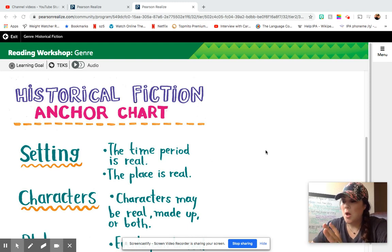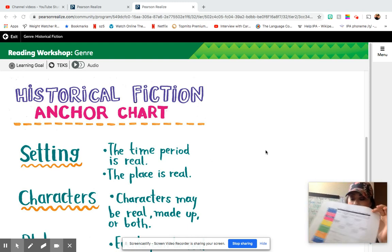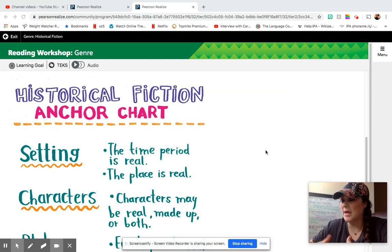If you have your lesson plans, you need to look and you are going to see that you are to reread Nora's Ark, or go back and listen to the recording of me reading it last week, to answer your comprehension questions. The comprehension questions — the check for understanding questions — you can find them on page 563.